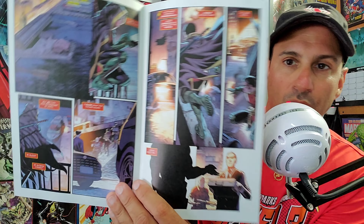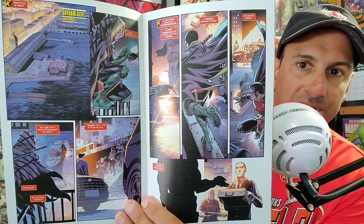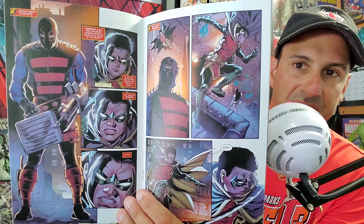Next we have Teen Titans issue 43. The team is on a mission to resolve the murder of Brother Blood, who was actually killed, so the team assembles to figure out what's going on. Great story, though I'm not sure what's happening with the book's future since there may be a new writer. It's always been solid, and this issue seems focused on Damian.